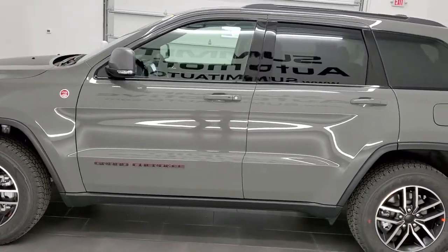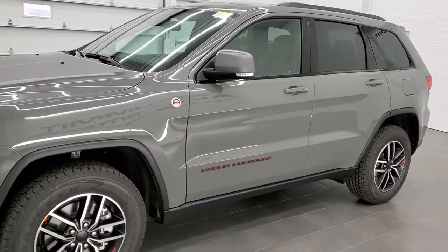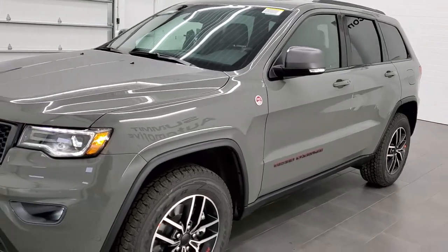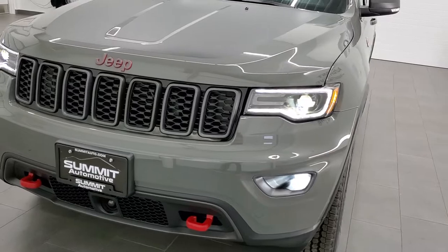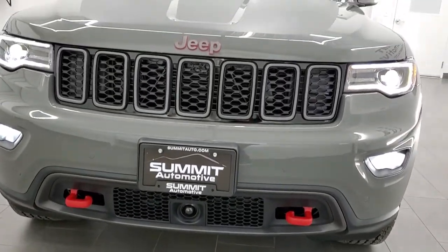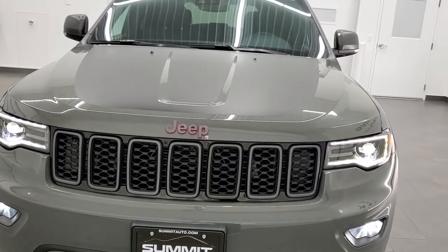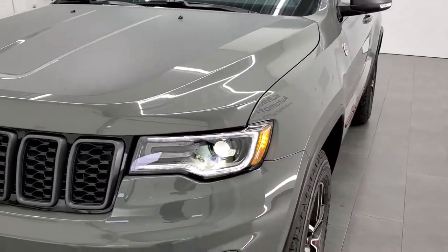Sting Gray is the color. It is a Trailhawk package and we shoot all of our videos in 1080p, 60 frames per second. So if you have HD capabilities on your computer, tablet, or smartphone device, turn them on right now because it is definitely your best way to check out the looks, styling, and color of the vehicle before seeing it in person.